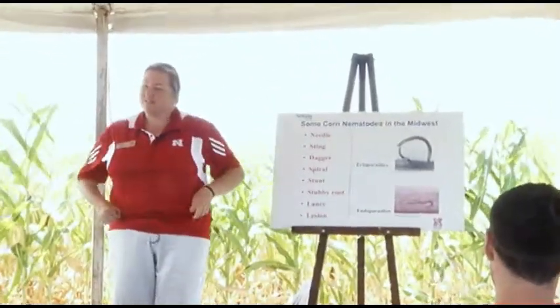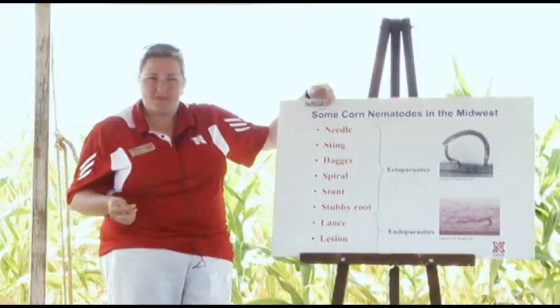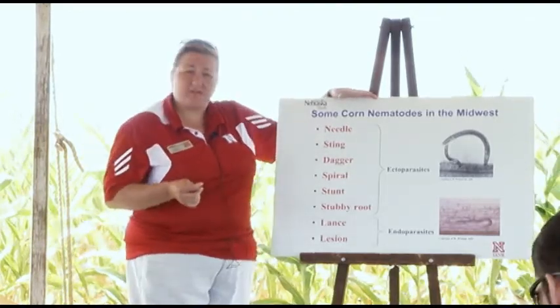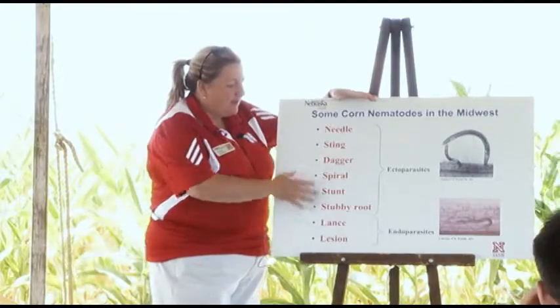We have more than a dozen species of nematodes in corn. Examples include Needle, Sting, Dagger, Lance, and Stubby Root — if you can think of a weapon, I bet there's a nematode named after it. Each one of those common names represents a single genus, and there are often multiple species within each genus that can affect corn. Like lesion nematode — we know of six different species of lesion nematode that can feed on corn, and in the Midwest we know of at least three of those. Some of those species can also feed on soybean or other crops, having a wider host range.